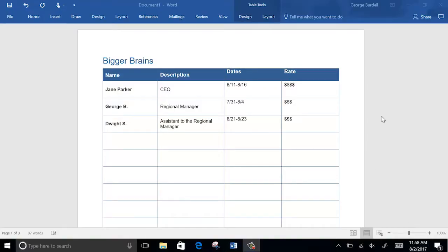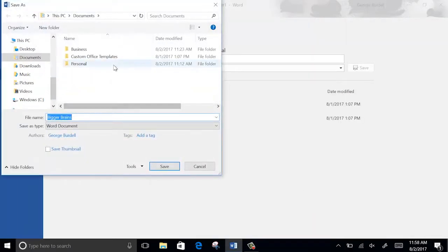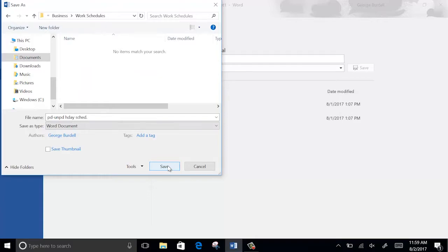Let's say you create a document detailing the company's paid and unpaid holiday schedule for next year. You spend hours putting the document together and making it look nice, and then you go to save it. What should you call it, and where should you save it? The day you save the document, of course you remember the name and where you put it. But what about if weeks go by and you need to refer back to it — will you still remember what you called it? What about other people who need access to it? A good file management system will make it easier for you or anyone else to browse through and search for the electronic files in your system.